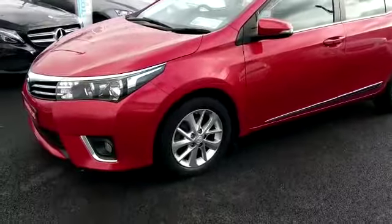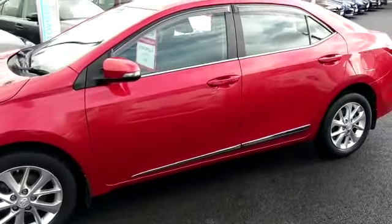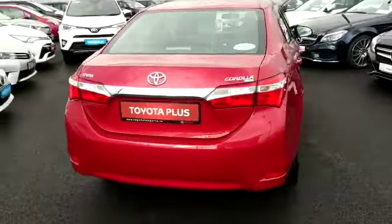The Luna will have front fogs, alloys, and this one has the added addition of chrome on the sides and wind deflectors — a really nice finish. It comes in Barcelona Red metallic.